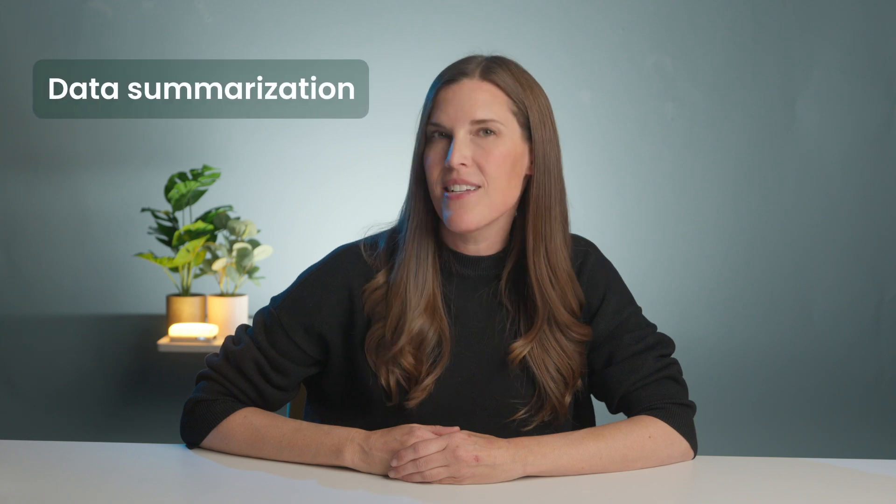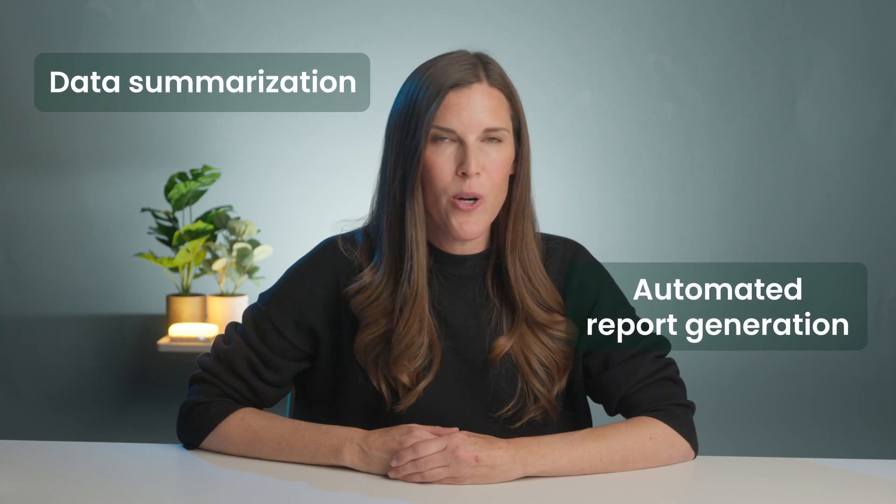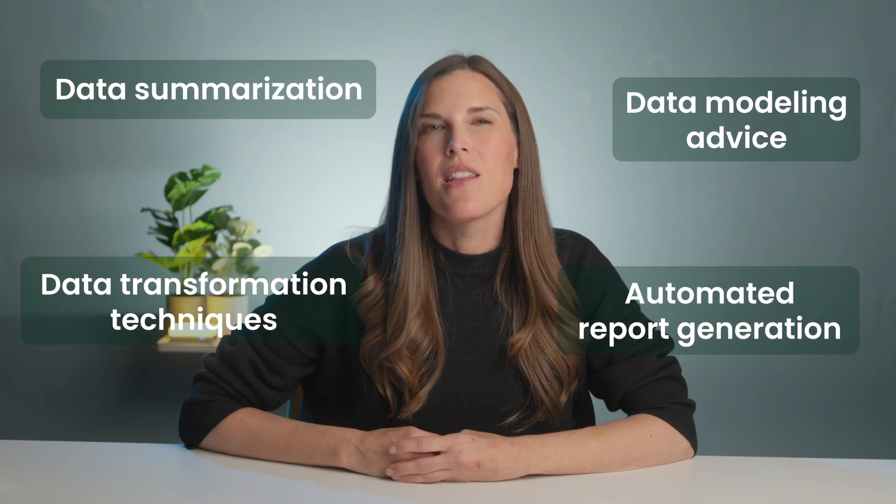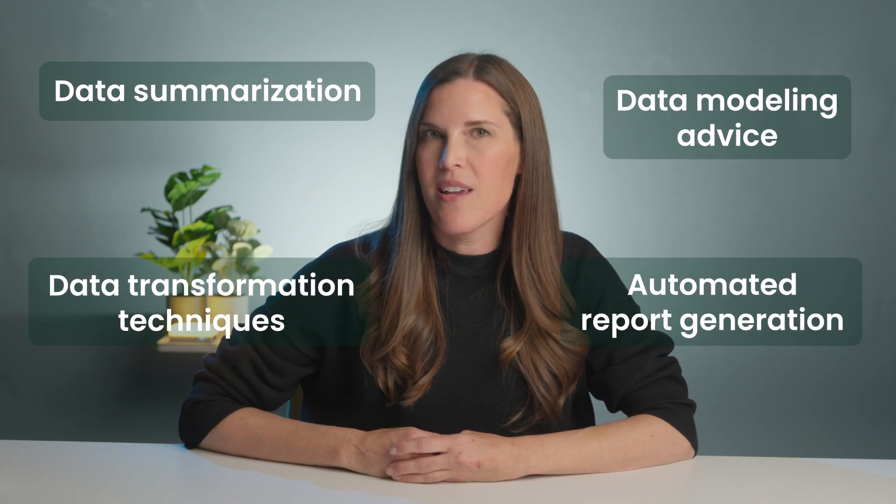When it comes to data management and analysis, there are ChatGPT tips and tricks for other queries such as data summarization, automated report generation, data transformation techniques, and data modeling advice. The limit of its capabilities is really up to your imagination.